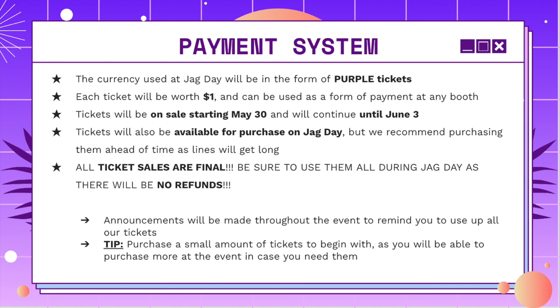Something we really want to make sure you guys know is that all ticket sales are final. So just be sure to use them all during JAG Day, since there will be no refunds after. We will have announcements made throughout the event to remind you guys to use up all your tickets so you guys are able to plan accordingly. But if you want to start by getting a small amount of tickets and then buy more at JAG Day, that would also be a great idea. Just make sure to bring cash with you.